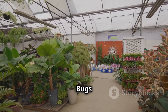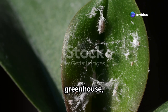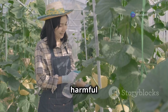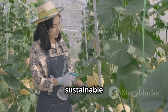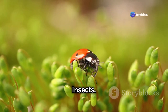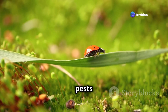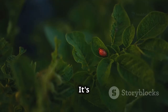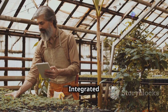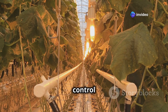Even in the controlled environment of a greenhouse, pesky insects can sometimes find their way in. But instead of reaching for harmful chemical pesticides, we can fight back with sustainable pest management techniques. One effective method is using beneficial insects — tiny warriors that prey on the pests that can harm our crops. It's a natural and environmentally friendly way to keep pest populations in check.